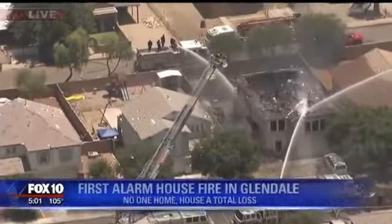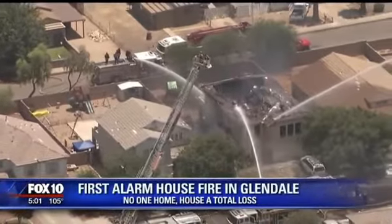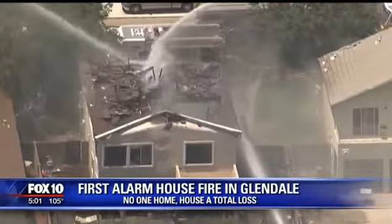It was just before noon today when fire crews arrived to this house fire near 69th Avenue and Glendale. By the amount of smoke — the column, as we call it — we called it a working fire on the way here. And then we saw the amount of smoke it was producing, so we actually called for the next alarm, which is the first alarm, to get even more units coming.